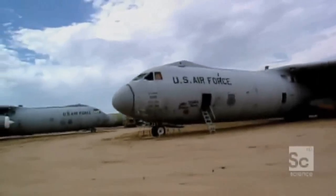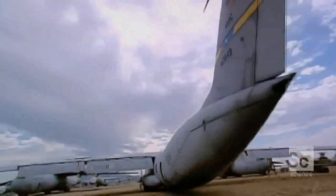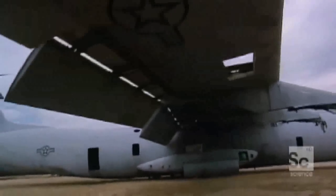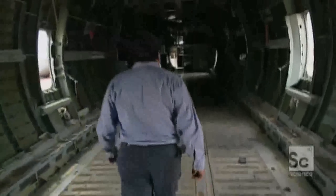The Lockheed C-141 Starlifter is a troop and supply carrier that was once the pride of the Air Mobility Command. With over 40 years of service behind it, the Starlifter now faces a phased retirement program. But to salvage worker Ramon Martinez, the Starlifter is still a goldmine of reusable materials and components.